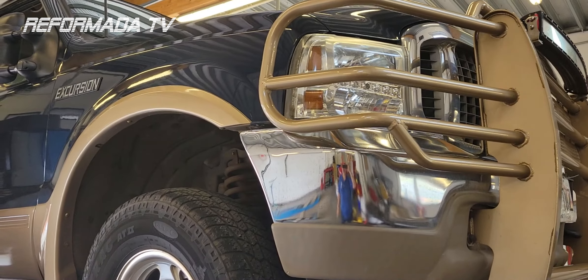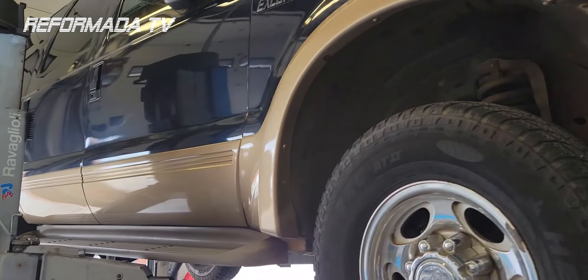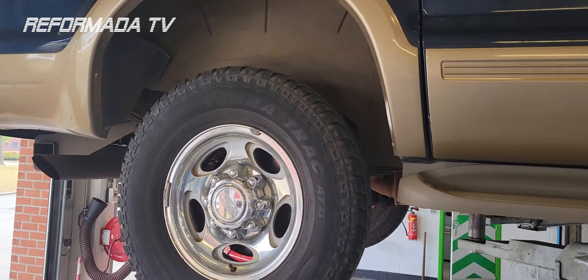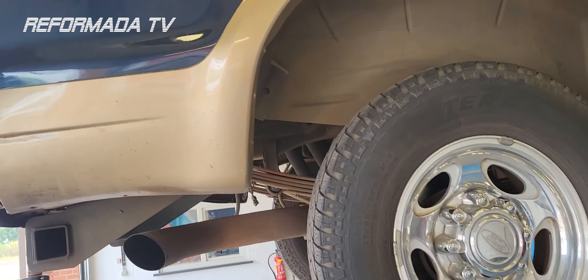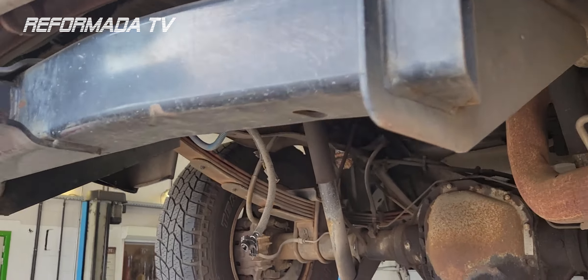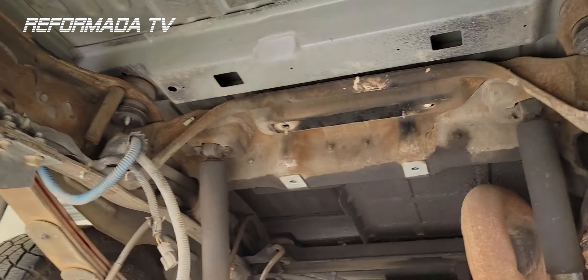2004 Excursion, turbo diesel 7.3. If you're having an issue with your vehicle dying with a quarter tank of fuel, then here is the reason why.